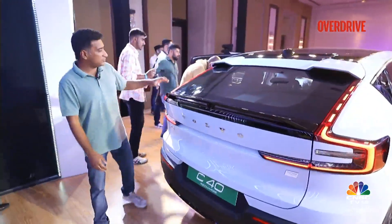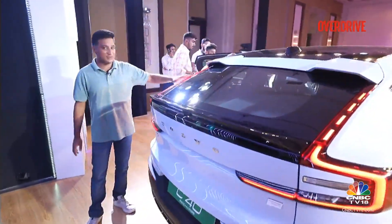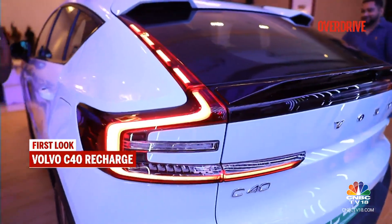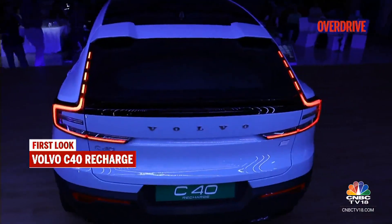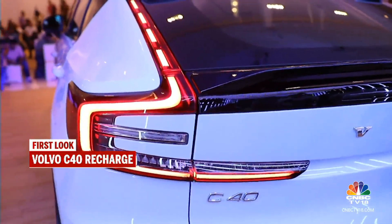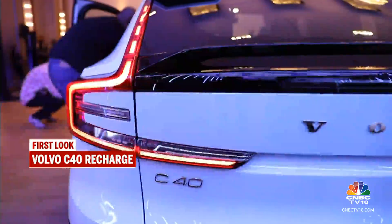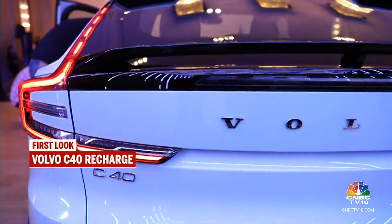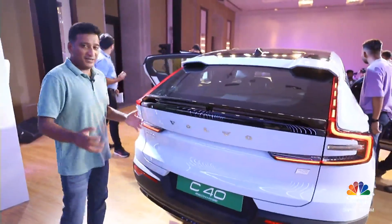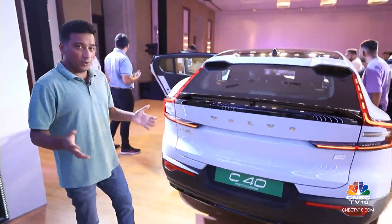What will first catch your eye are these tail lamps — they're much more stretched out and swept back than the ones in the XC40. They have a really nice segmented look with a body-coloured blank space in the middle, which really stretches it out. The way it pushes into the boot lid itself with this indent, the wide badging — it really does look quite sporty, quite a bit more than the XC40.